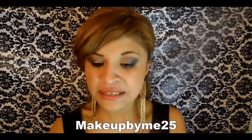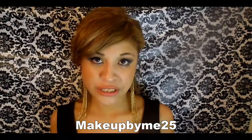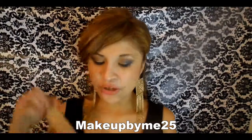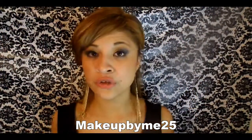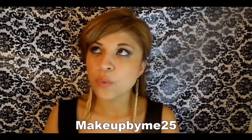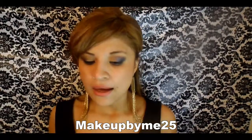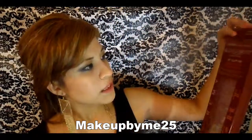I decided to pick up extensions because I'm going to try to do blonde hair this summer. I figured these would match. They're a lot lighter than my hair, but they'll eventually blend when I get them blended in, cut, and styled. Those were $119.99.